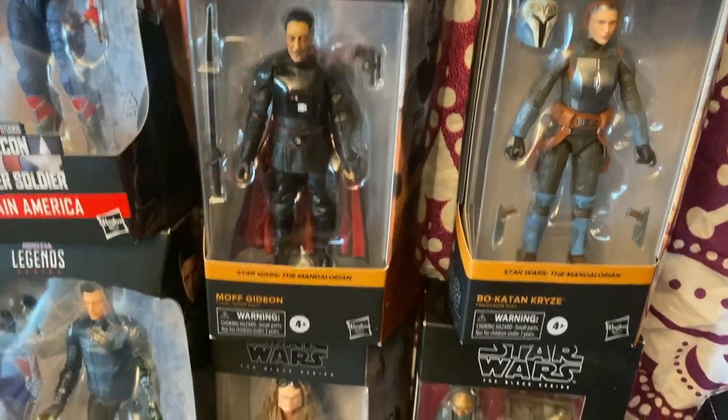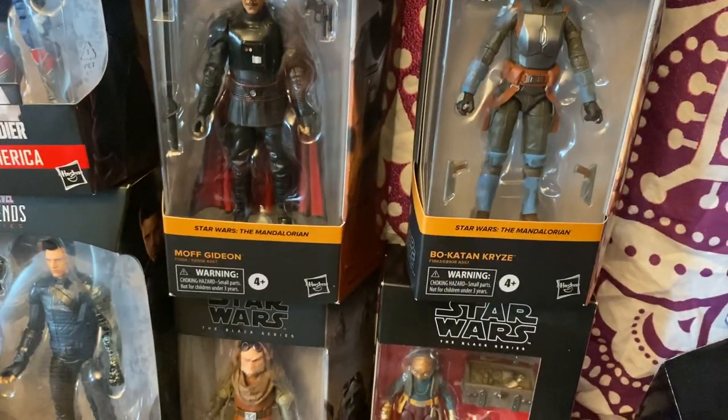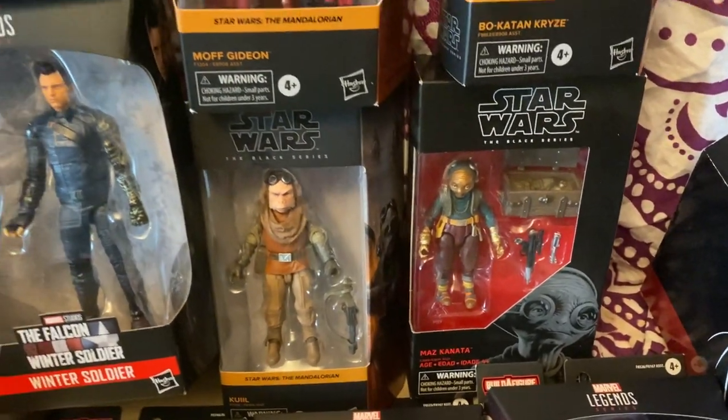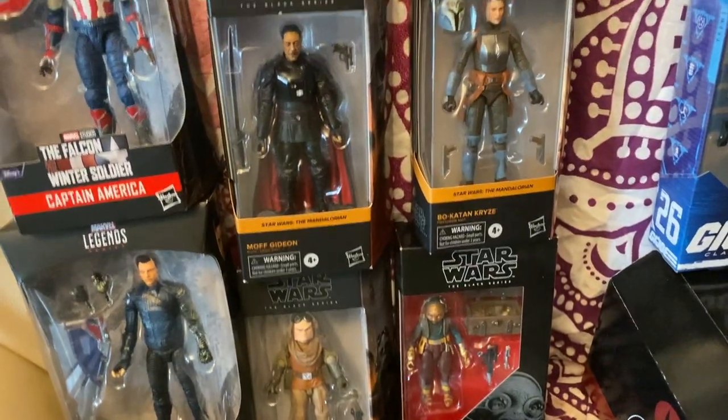For the Black Series, since I'm going to get the Hot Toys versions, I'm selling Moff Gideon, Bo-Katan, Krill, and Maz Kanata. I know she doesn't have a Hot Toys figure, but I'm just selling her even though I do love Maz.